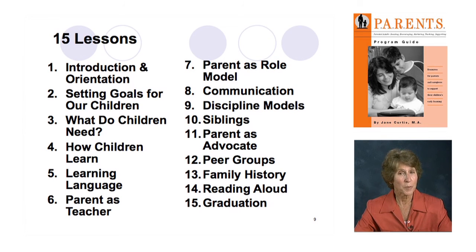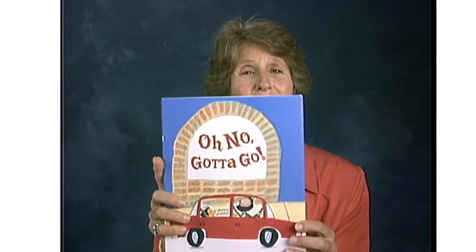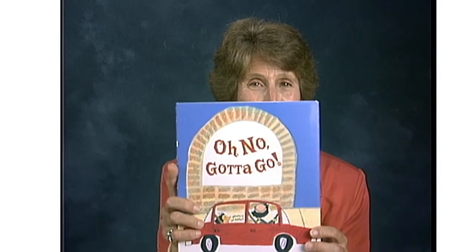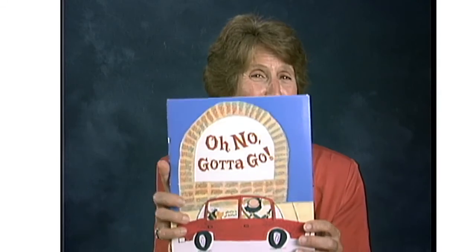I hope you have some sense of what the guide has to offer, and I'd like to leave you with a book I'll read aloud. I picked Oh No, Gotta Go because it has a lot of rhyme, it has Spanish as well as English, and it's totally fun. For no other reason than it's a fun book to read, I'm going to read it.